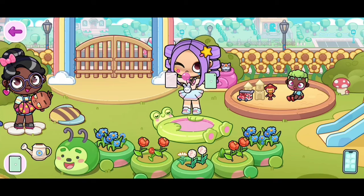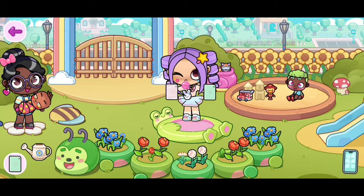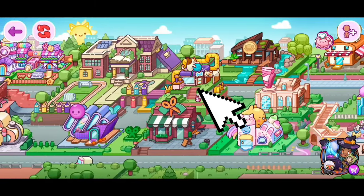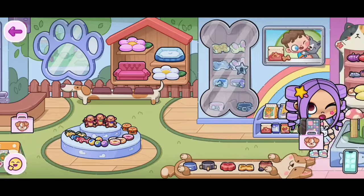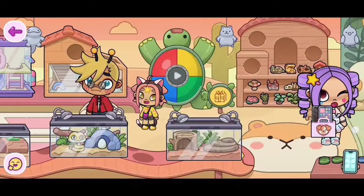Now it's time for us to get an iPad pen! I'm so excited! Let's go! So we are going to head over to the pet shop and we are going to go all the way over here. Just keep following where I go.